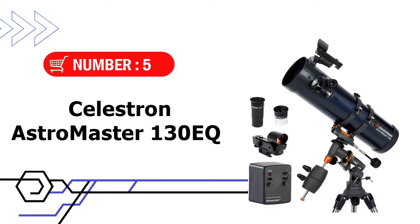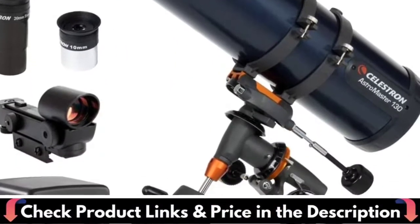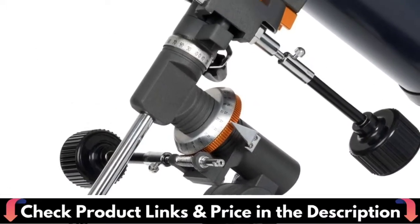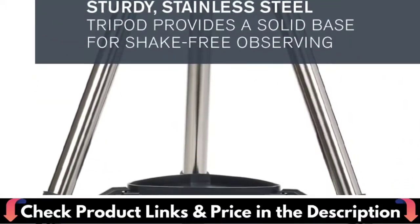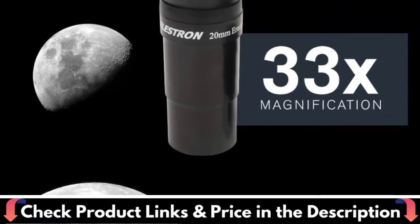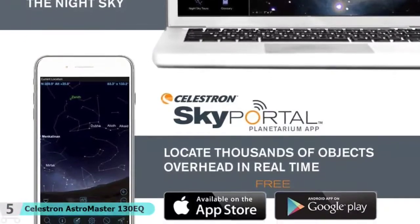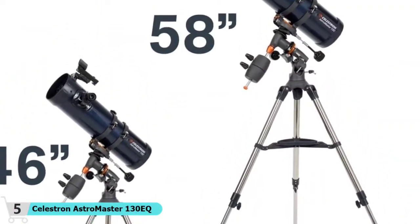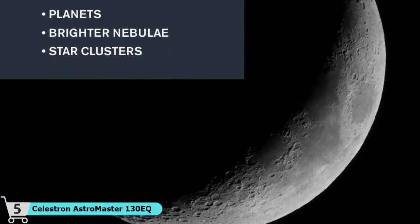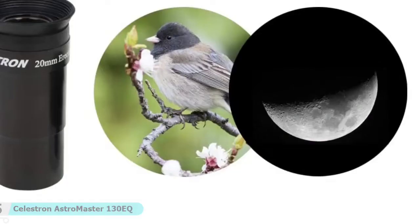Number 5 and our last choice is the Celestron Astro Master 130 EQ. It is a powerful reflector telescope for astronomy beginners, featuring fully coated glass optics, a sturdy and lightweight frame, two eyepieces, a star pointer red dot finder scope, and an adjustable tripod. The heart of the system is a 130mm glass optic objective lens. The Astro Master mount features two slow motion control knobs that allow you to make precision adjustments. It features a lightweight frame with a manual German equatorial mount for smooth and accurate pointing, with no tools required for assembly.